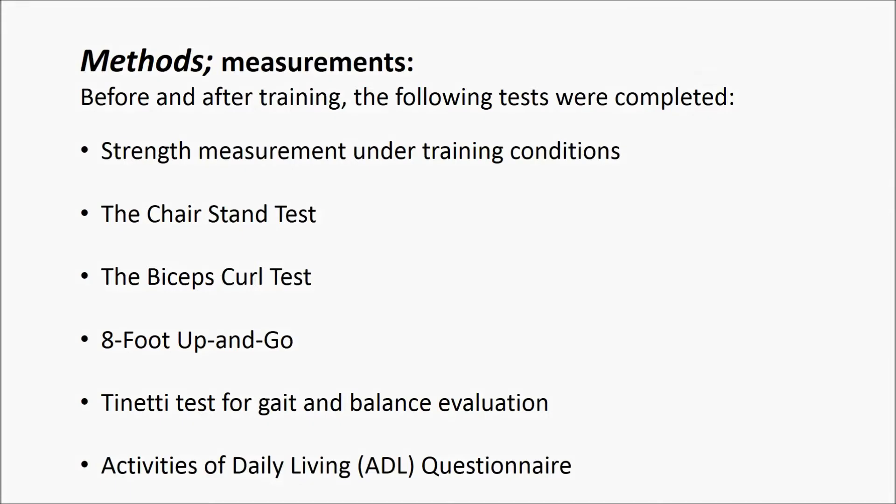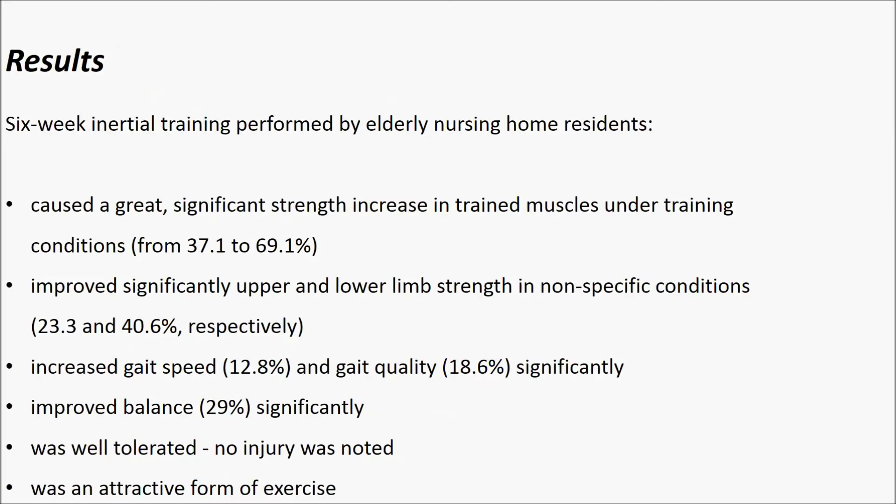Before and after training, the following tests were completed: strength measurement under training conditions, the chair stand test, the bicep curl test, the eight-foot up-and-go test, the TINETTI test for gait and balance evaluation, and the activities of daily living questionnaire.